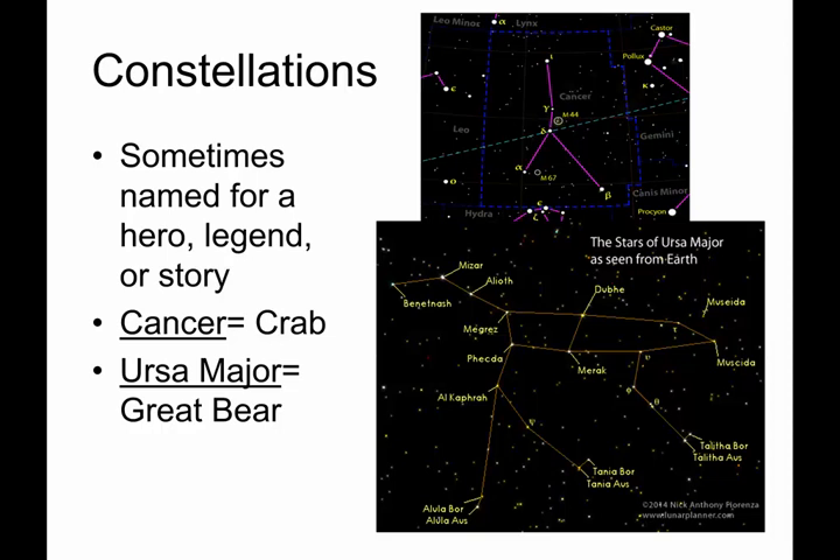Sometimes constellations are named for a legend, hero, or story, and they don't look anything like what you'd expect. One that doesn't look like what it's supposed to is Cancer the Crab. Cancer the Crab looks like an upside-down Y. Sometimes you'll see artistic interpretations with crab halves and little crabby feet, but there's nothing on the left and right — he just looks like a Y in the sky.